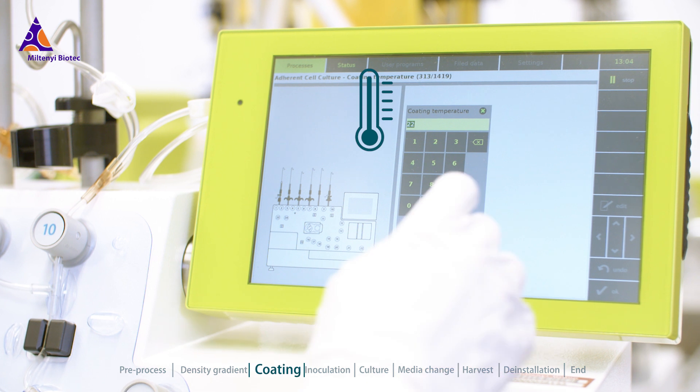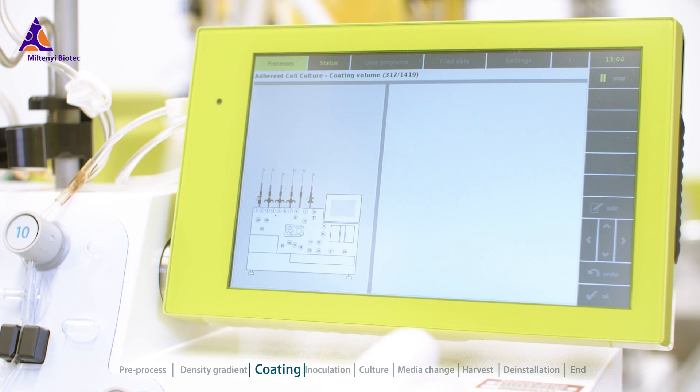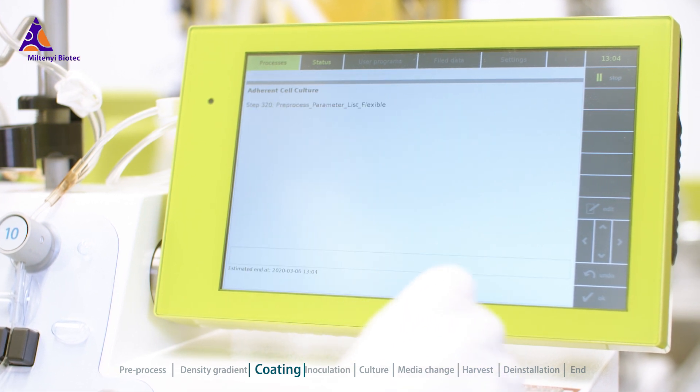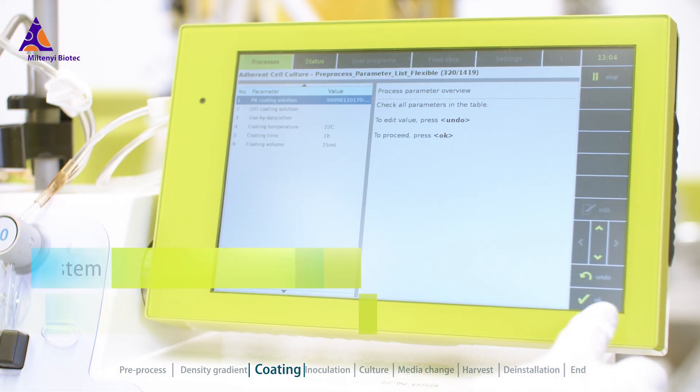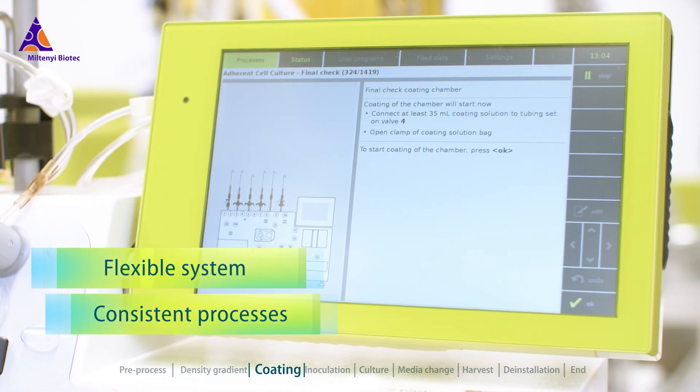Using the touch screen, the operator can easily set up processes whilst maintaining control of the details. This offers a high degree of flexibility without compromising consistent processes.